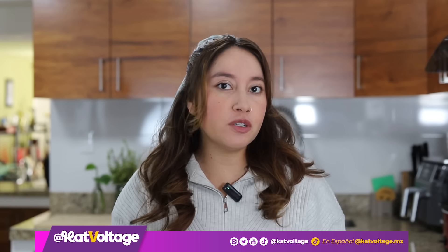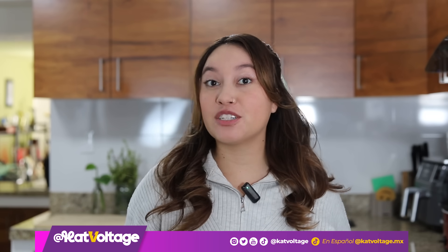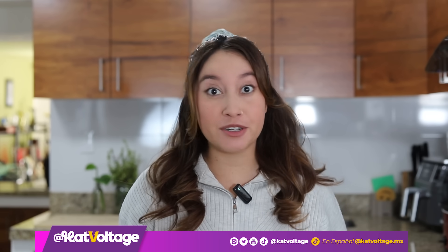Hi everyone, welcome back to my channel. For those of you who don't know me, my name is Kat. I'm an electrical engineer and I've dedicated my career to the space industry.